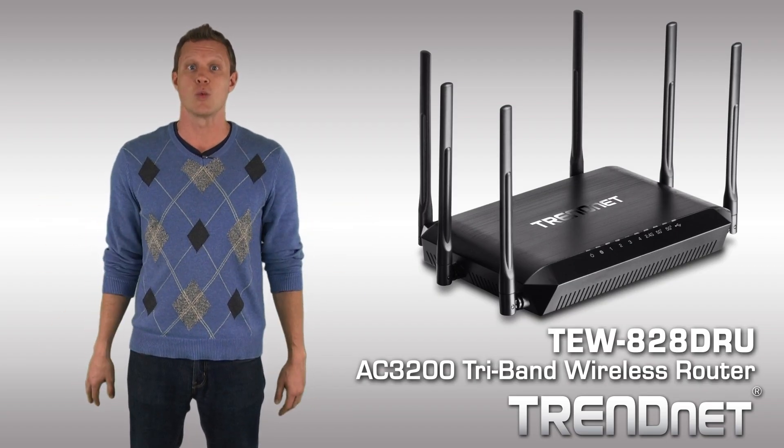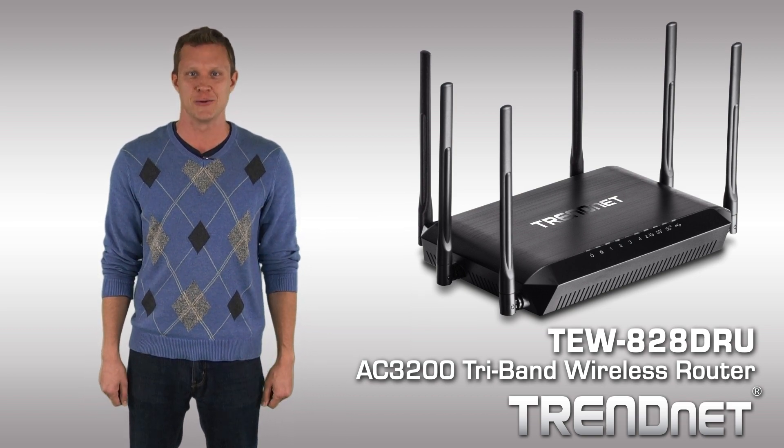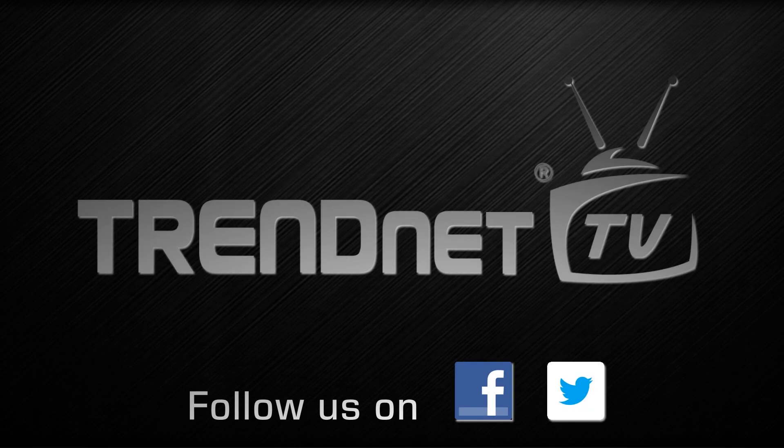Build an extreme performance Wi-Fi network with TrendNet's TEW828DRU.